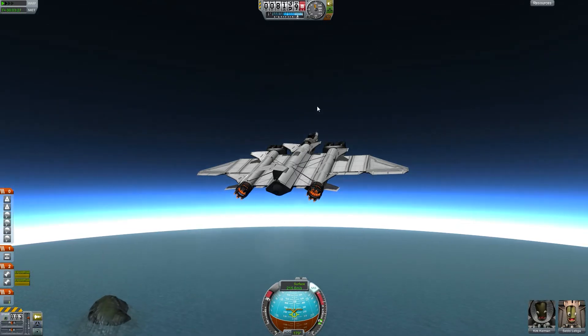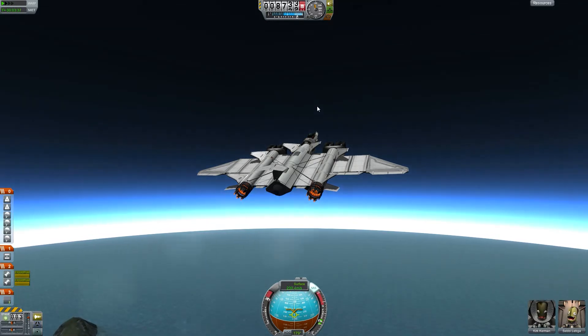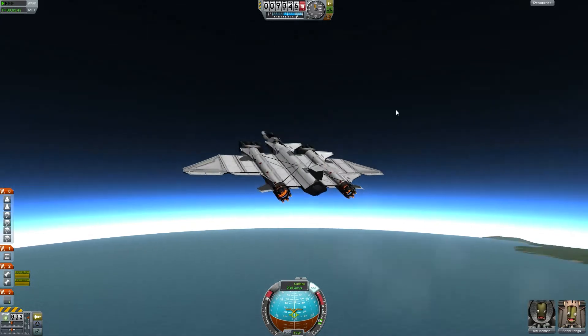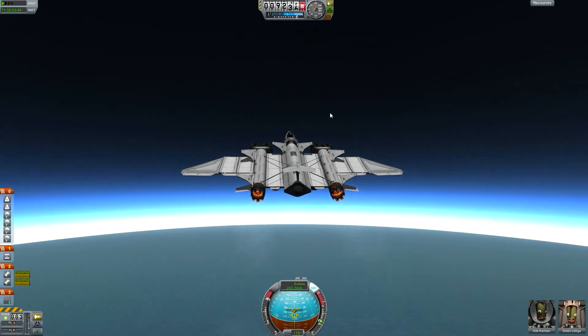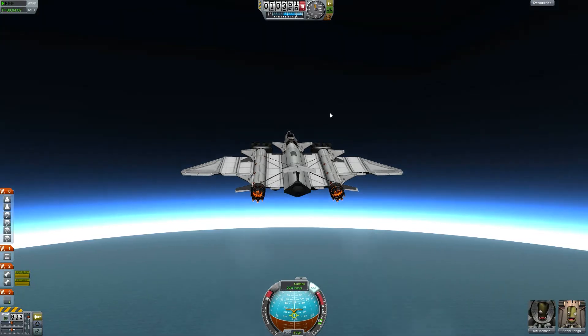We can watch the launch on NASA TV or via the live stream on spaceflightnow.com, which also has a nice mission coverage feature that updates the page with the latest information and covers the whole progress of the mission. I'm really looking forward to the MAVEN launch because I'm really interested in the outcomes of this mission.